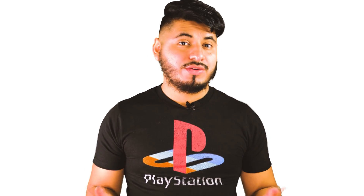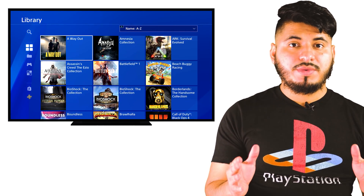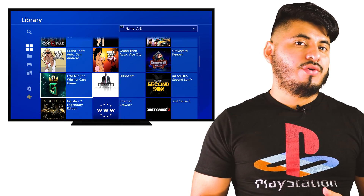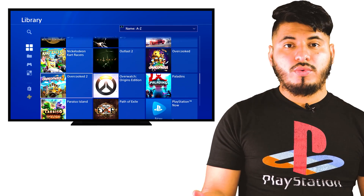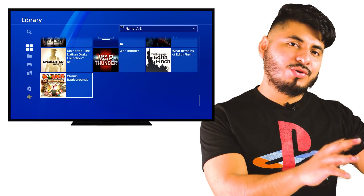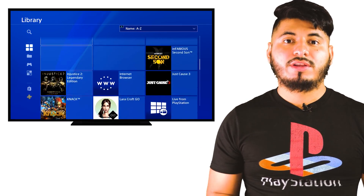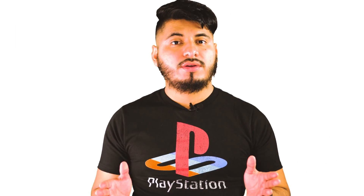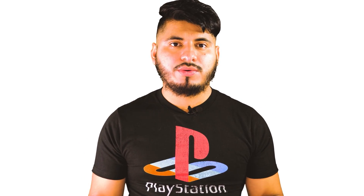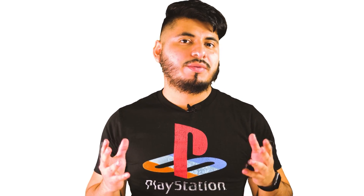If you own a PS4 and play a lot of games, you probably realize by now that you don't have enough space in your hard drive to install your full library. Therefore, in order for you to download new games, you need to delete the old ones. But there are times where you would like to go back to those old games and there you have the same problem again. Not to mention that there are games that are over a hundred gigabytes in size. Plus, if you have a slow internet, it may take many hours or even days to download. And even if you have a fast internet, this is not a practical solution.